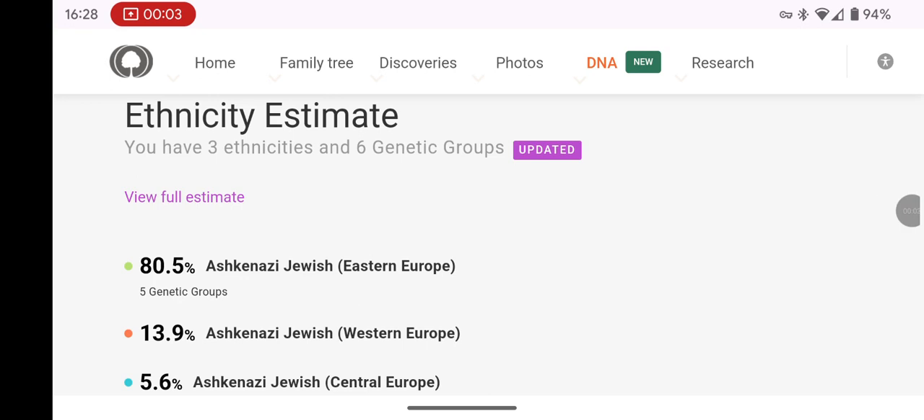Hey everyone, I'm sharing how impressed I am with the latest DNA Ancestry update for MyHeritage. Their new ethnicity estimate now has me at 100% Ashkenazi Jewish, which finally aligns with other major DNA testing companies like AncestryDNA and FamilyTreeDNA.